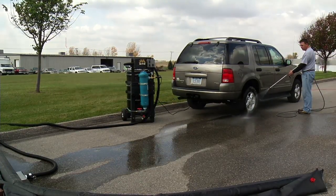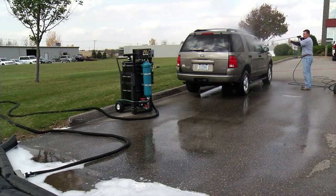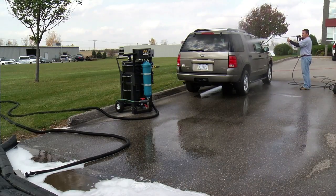The new Mi-Ti-M Portable Water Reclaim System is designed to capture and recycle wash water anywhere your job takes you. It is ideal for mobile washing and water recovery.